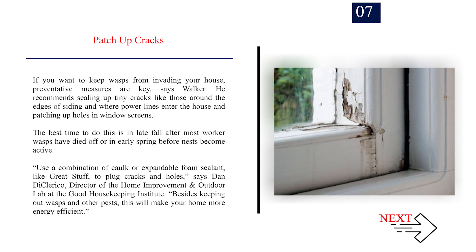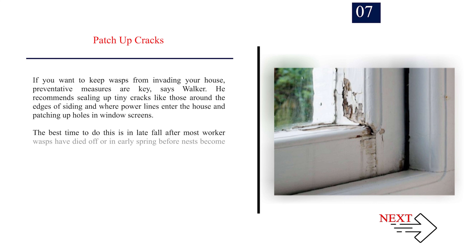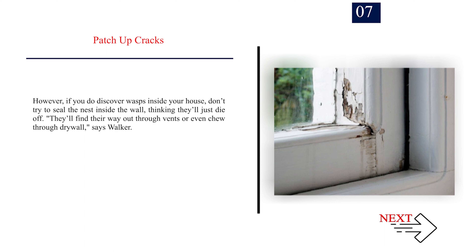Number 7: Patch Up Cracks. If you want to keep wasps from invading your house, preventative measures are key, says Walker. He recommends sealing up tiny cracks, like those around the edges of siding and where power lines enter the house, and patching up holes in window screens. The best time to do this is in late fall after most worker wasps have died off, or in early spring before nests become active. Use a combination of cork or expandable foam sealant to plug cracks and holes, says Dan Di Clerico, director of the Home Improvement and Outdoor Lab at the Good Housekeeping Institute. However, if you do discover wasps inside your house, don't try to seal the nest inside the wall thinking they'll just die off — they'll find their way out through vents or even chew through drywall, says Walker.